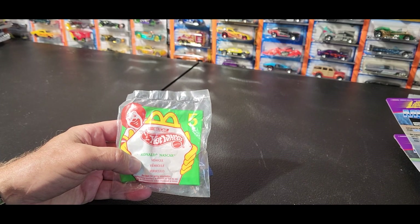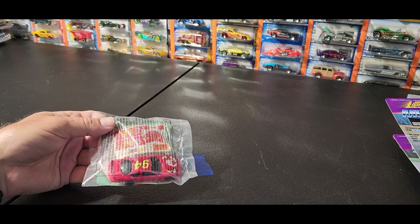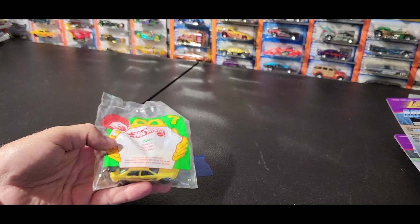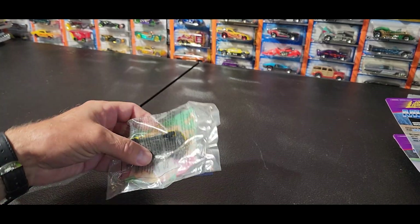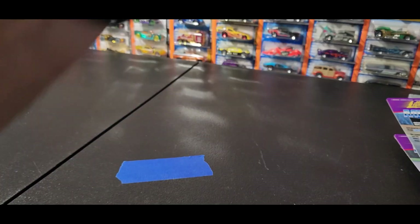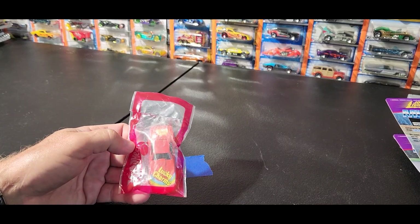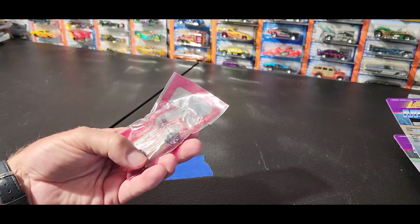Happy Meal Hot Wheels Ronald NASCAR, number 94. Another taxi car. I'm sure all these came in Happy Meals so you probably got multiples of those. Lucky Charms car - cereal car again, Hot Wheels with a metal body though, really neat.